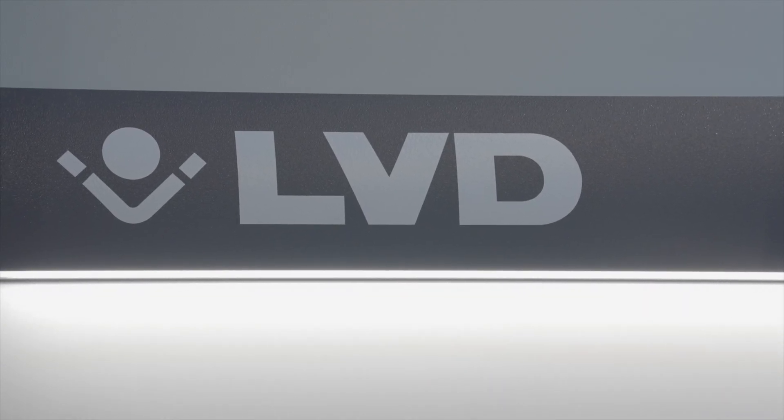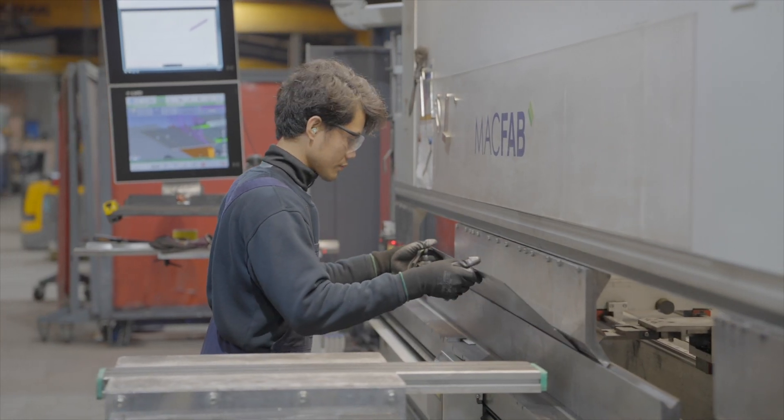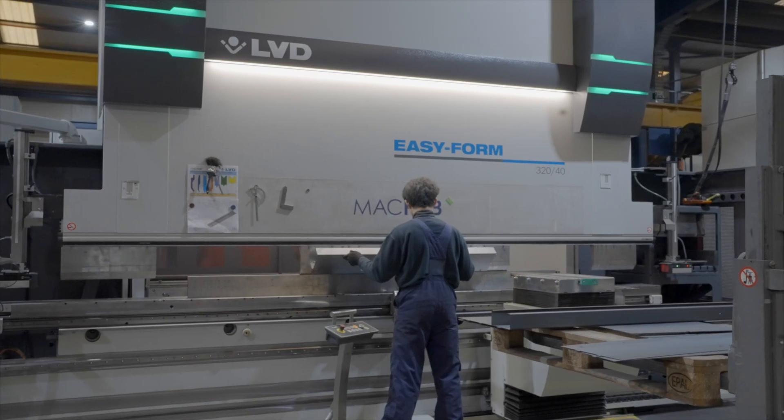The first LVD machine would have been here 20 plus years ago — that was a press brake, only press brakes from LVD. We would have had a six-metre press brake in the 80s and then a four-metre press brake. And then we changed suppliers and now we're back to LVD.